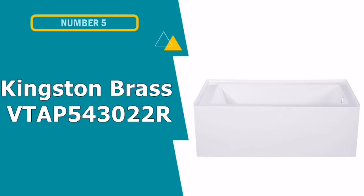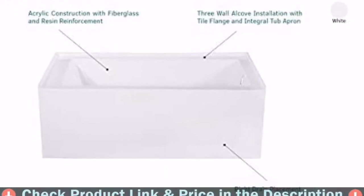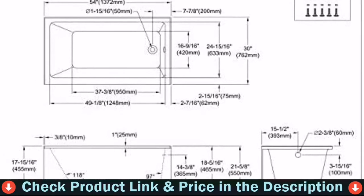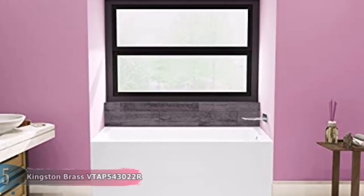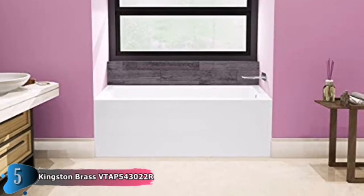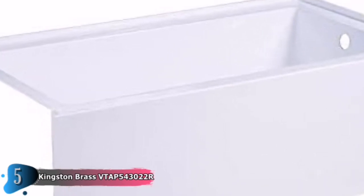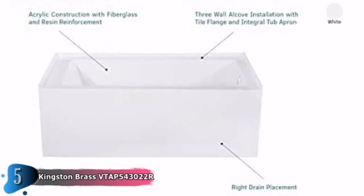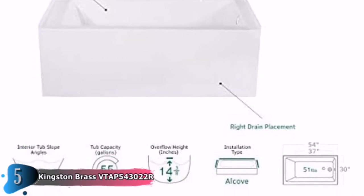Our fifth and last choice is the Kingston Brass VTAP543022R. This Kingston Brass tub is one of Aqua Eden's beautiful bathtubs, well-liked for their aesthetic appeal and sturdy construction. It is ideal for a relaxing soak and an intimate evening with your partner. This tub is made of tough acrylic with fiberglass and resin reinforcement. The acrylic provides a smooth, non-porous exterior, and the fiberglass provides structural integrity. You'll adore its glossy white finish, which will never fade, and as with all acrylic tubs, it is easy to clean and maintain.